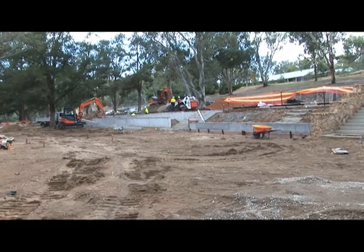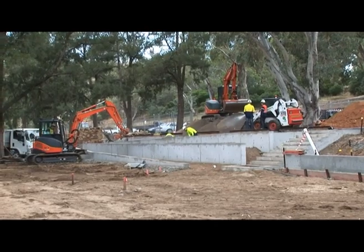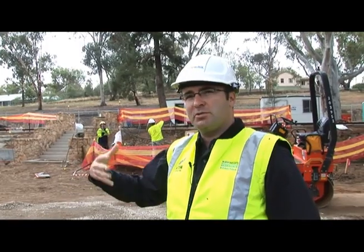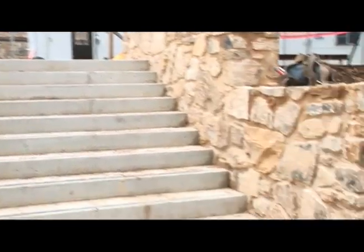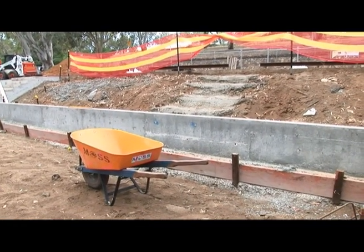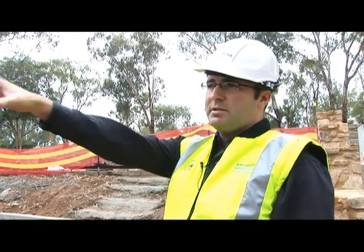One of our big priorities in the project was to allow everybody to access the space — elderly people, kids, people in wheelchairs — providing them with access to all the facilities right down to the river space. The old Casuarina Sands, although it had a little bit of accessibility, was really quite restrictive. The path system will connect everybody between shelters, barbecues, and the toilet blocks. We're also going to have garden beds flowing between the spaces, creating a connection between the car park, the recreation area, and the riparian river zone.